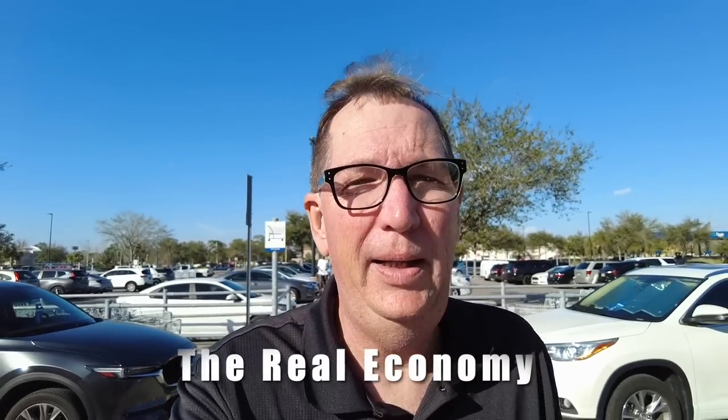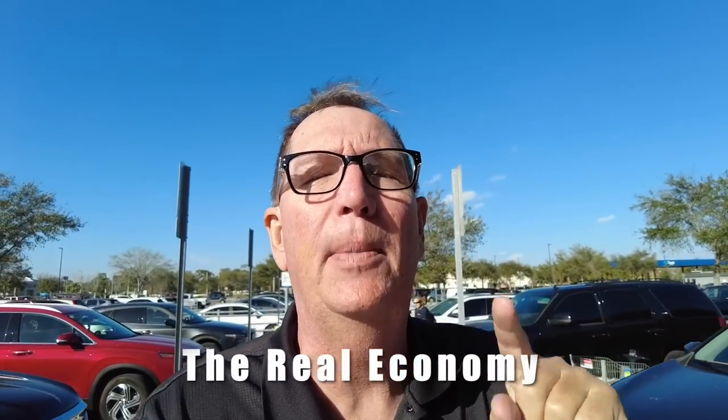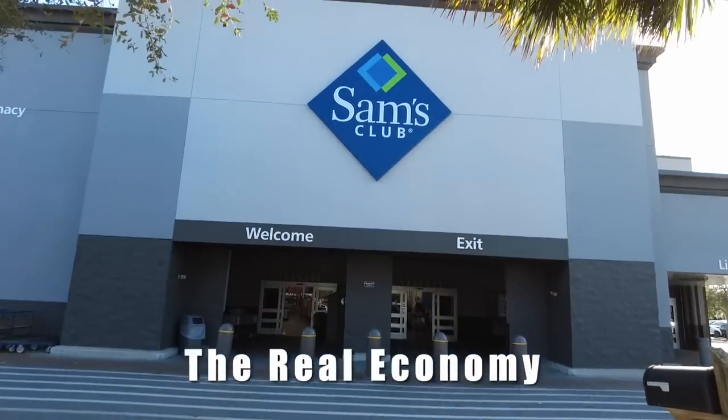We're at Sam's today and we gotta get some groceries, so let's head in. Let's check prices, let's see what kind of bargains they've got. There we go — there's Sam's. Let's head in.